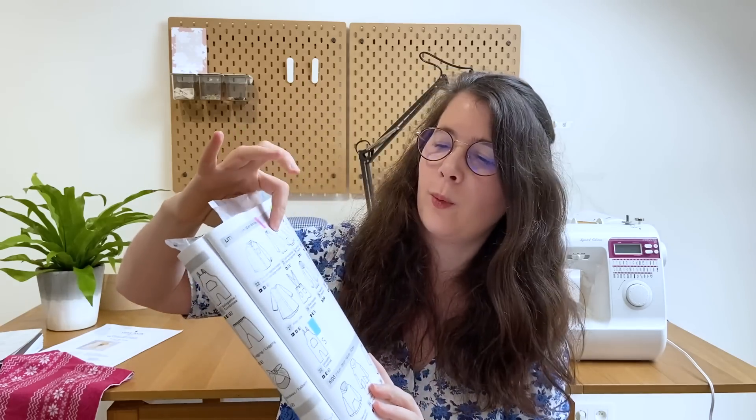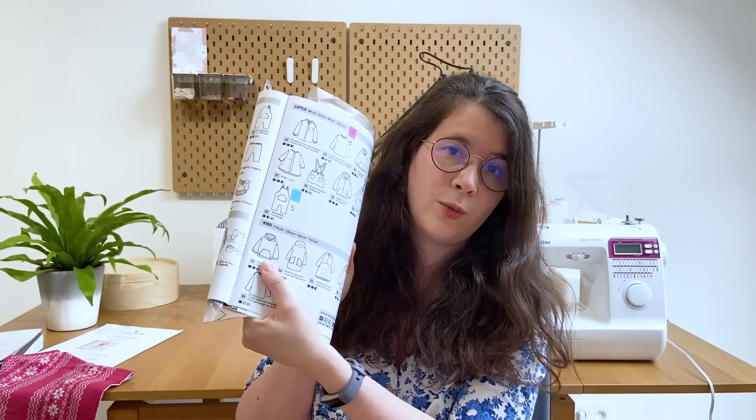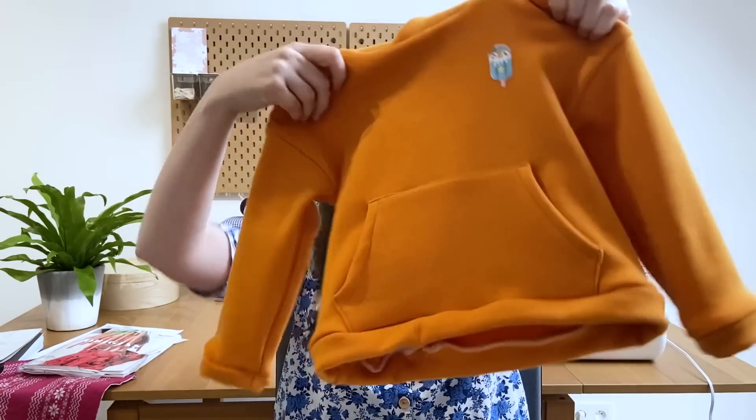On en arrive enfin à la dernière pièce — j'ai vraiment l'impression que ce bilan couture va durer mille ans ! La dernière pièce vient toujours du magazine Katia Fabrics Origine : c'est le sweat à capuche avec poche kangourou, le numéro 24. Il va de la taille 86 à 104 et aussi de 116 à 152 — dans la version enfants, pas bébé. Je dis c'est cool parce que je sais déjà que je vais lui en refaire plein. C'est ma fille qui a choisi ce tissu à la mercerie Le Script — un jersey Nike, il est magnifique.